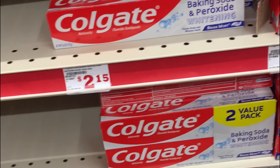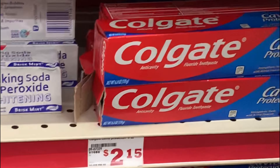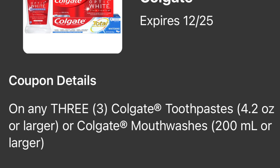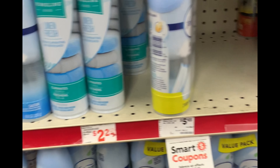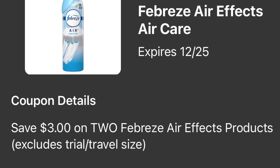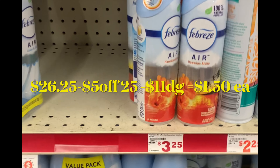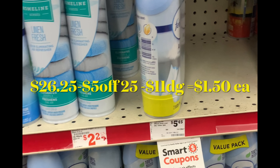Va a agarrar tres pastas Colgate — ya sea la baking soda o la cavity protection — a dos dólares cada una, y va a usar su cupón digital de cinco dólares en la compra en tres. Siguiente producto: el Febreze en Family Dollar está a tres dólares cada uno, así que va a comprar dos y para esta va a usar el cupón digital de tres dólares en la compra en dos. El total de esta compra le va a quedar por 26 con 25, menos 10 dólares en cupones digitales — pagaría 11 dólares, solamente un dólar con 50 centavos por cada producto.